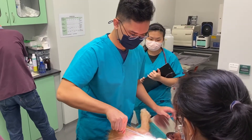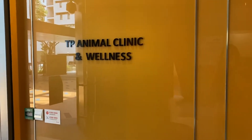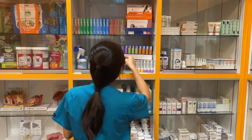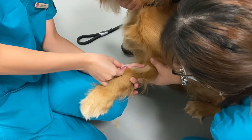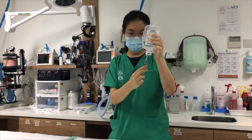Gain a practical head start through assisting real-life surgeries and treatments at our licensed TP Animal Clinic and Wellness. In addition, you'll be clinically trained in all aspects of veterinary practice and support through our collaboration with veterinary clinics in Singapore.